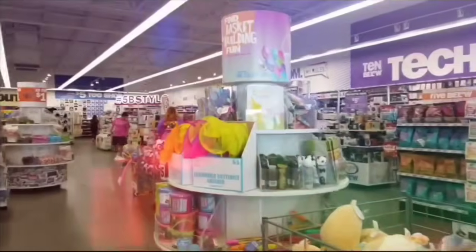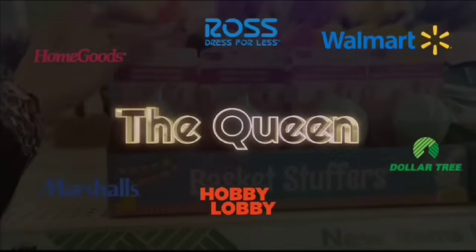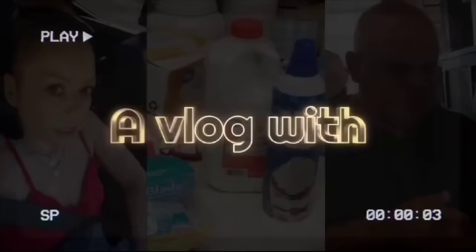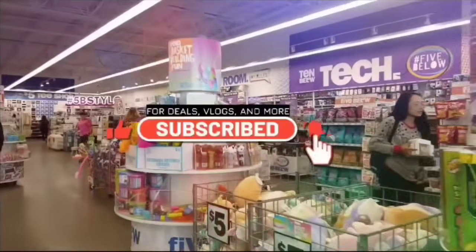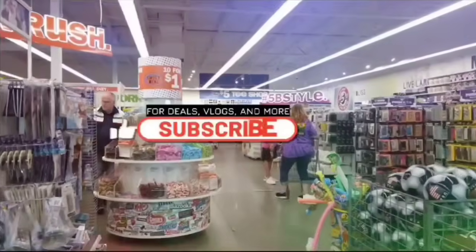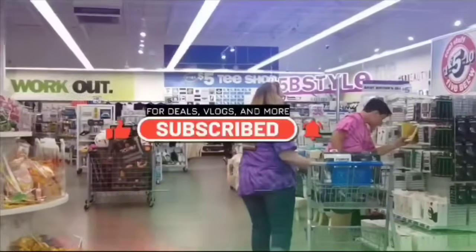Hey Crystal, what's up? I need to take my mind off stuff, so we're gonna go shopping. Hello friends, we're here at Ross. Let's shop with Crystal!